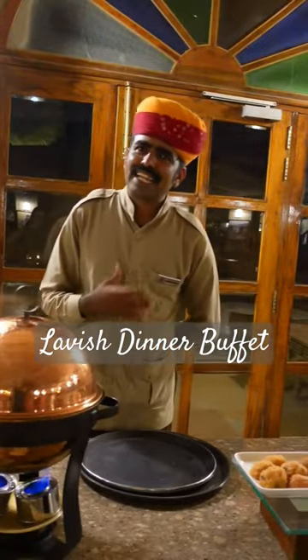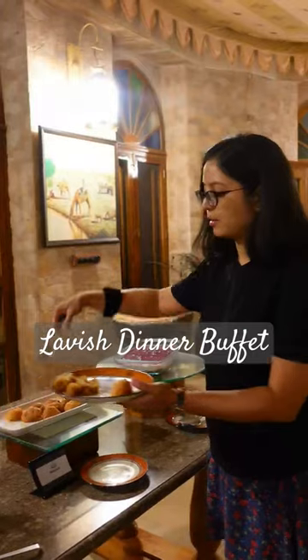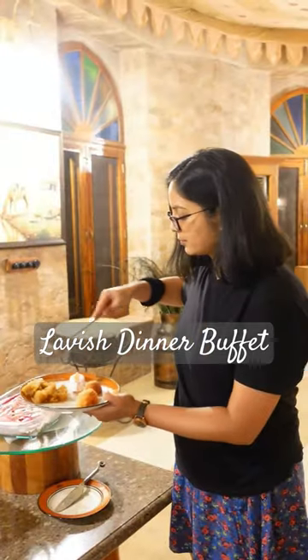Tomato soup, and it's made right now. And for sweet, you have prepared Moon dal ka halwa, Malusahi, and Blueberry cheesecake.